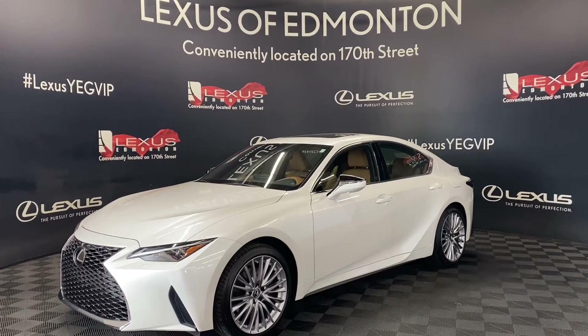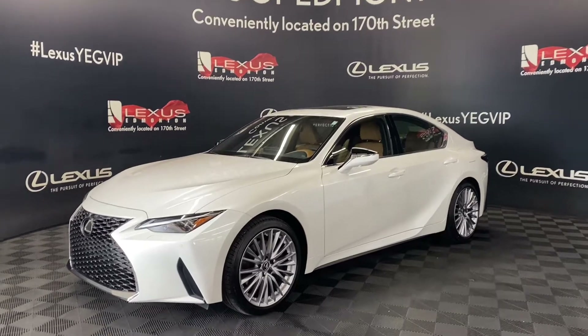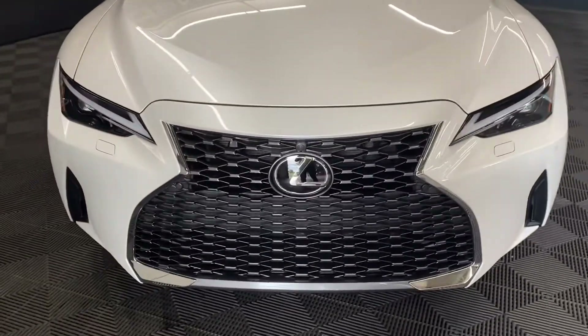Welcome to Lexus of Edmonton, located off 111th Ave and 170th Street. Today we are looking at a 2022 Lexus IS300 Ultra Luxury Package in the color Eminent White Pearl.